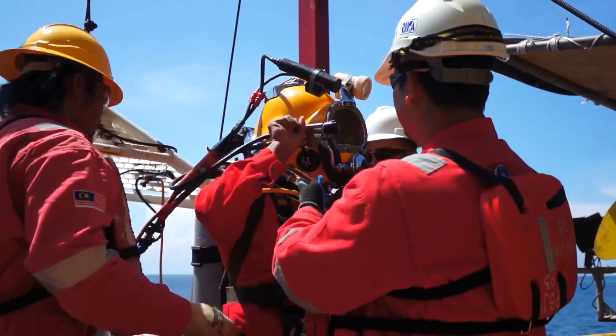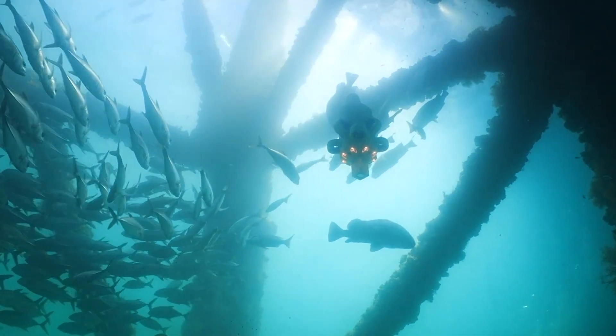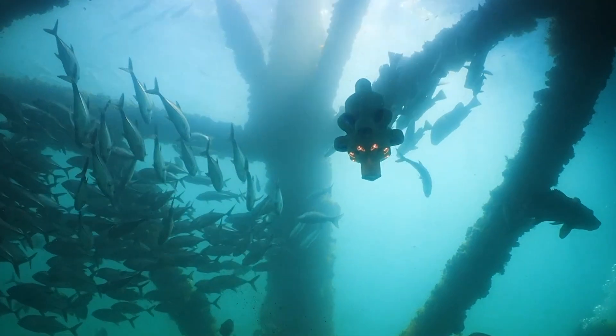Hydrus can replace complex underwater vehicles and professional divers. Its connectorless design makes for the most reliable and low-maintenance subsea robot on the market.